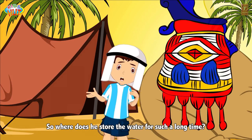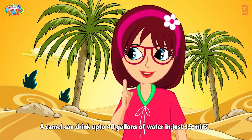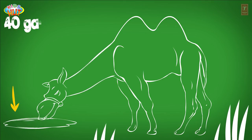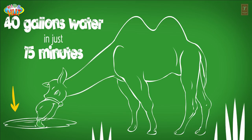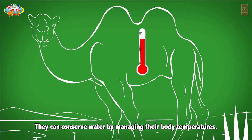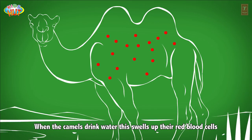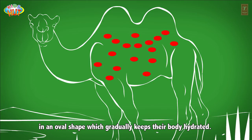So where does the camel store water for such a long time? A camel can drink up to 40 gallons of water in just 15 minutes. They can conserve water by managing their body temperatures. When camels drink water, this swells up their red blood cells into an oval shape, which gradually keeps their body hydrated.